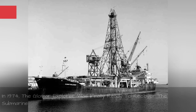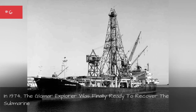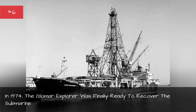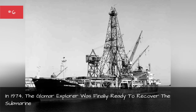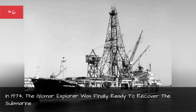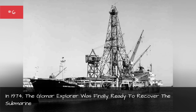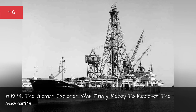In 1974, the Glomar Explorer was finally ready to recover the submarine. The ship was too large to hide, but the cover story successfully concealed its true purpose. When the Glomar Explorer launched, it was given a public inauguration and a champagne christening ceremony, then set off on the long voyage around the tip of South America, since the ship was too big to fit through the Panama Canal. In June of 1974, it departed from Long Beach, California, for the voyage to the K-129 recovery site.